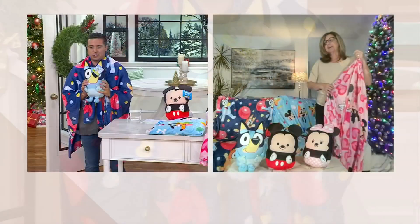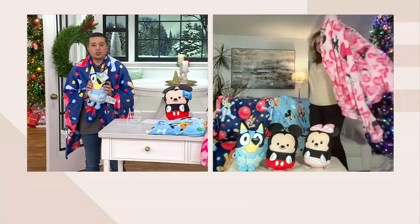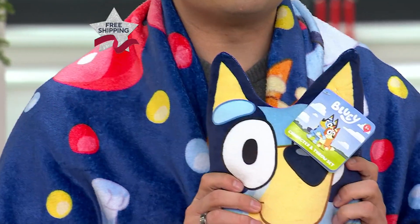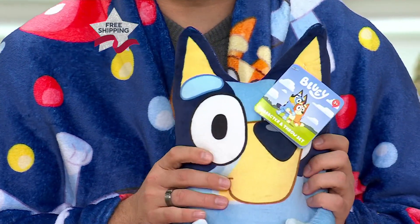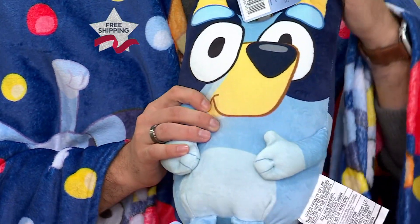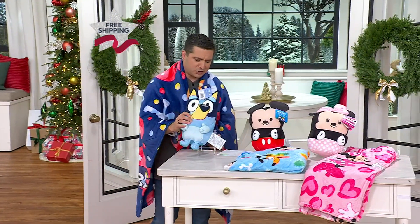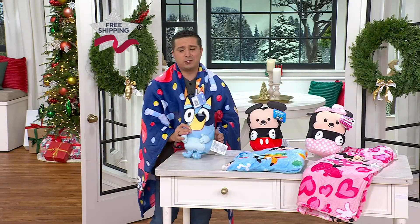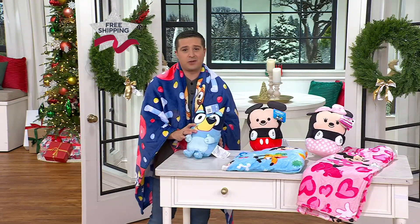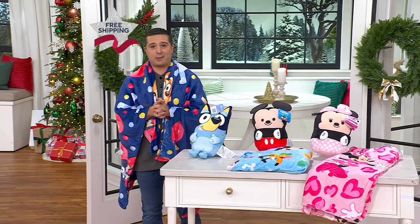It is so silky soft — that's why it's called the silk touch. It is so unbelievably comfortable. Your children are absolutely going to love this. There's Bluey right there, and Bluey is the blanket I have on right now. There are just 250 remaining in Bluey, so please do not hesitate, especially with free shipping and handling and the fact that we already lost an option — you don't want to wait.